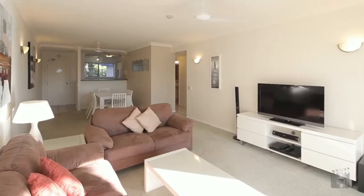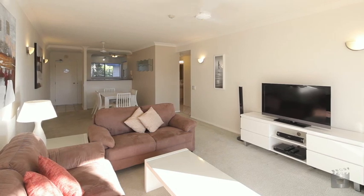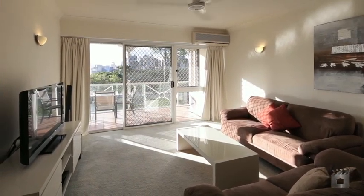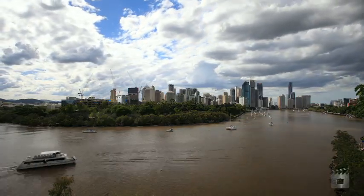This two-bedroom, two-bathroom apartment positioned in sought-after Kangaroo Point offers a chic inner-city abode with what is considered to be the best views in Brisbane, offering the option to buy furnished or unfurnished.